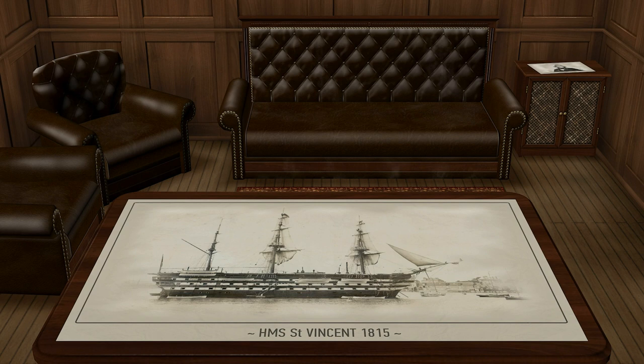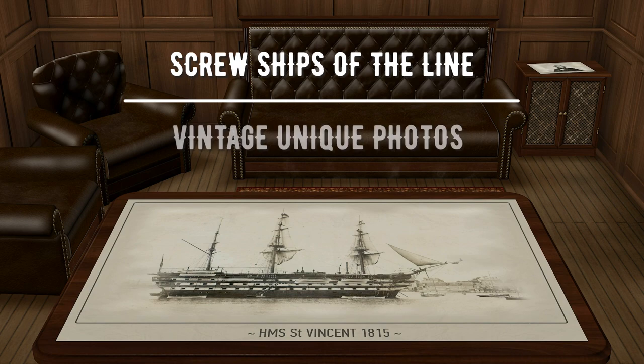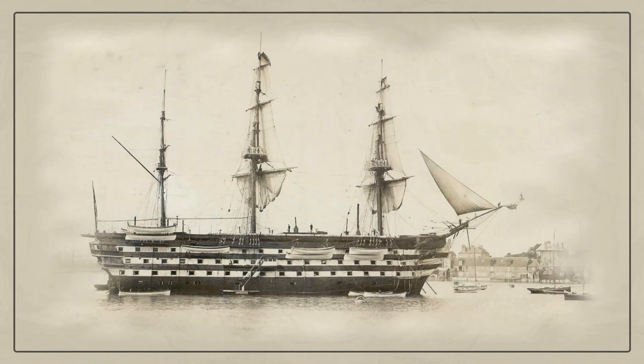In 1839, the Frenchman Louis Daguerre published a method for obtaining a photographic image. Thanks to this invention, we can see what the last sailing and first steam battleships looked like.